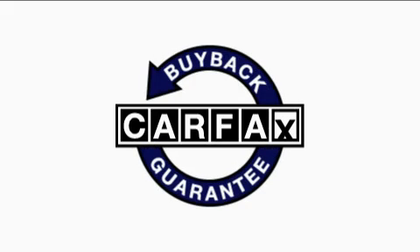This vehicle has fewer than 48,000 miles on the odometer, and this Chrysler qualifies for the Carfax Buy Back Guarantee.